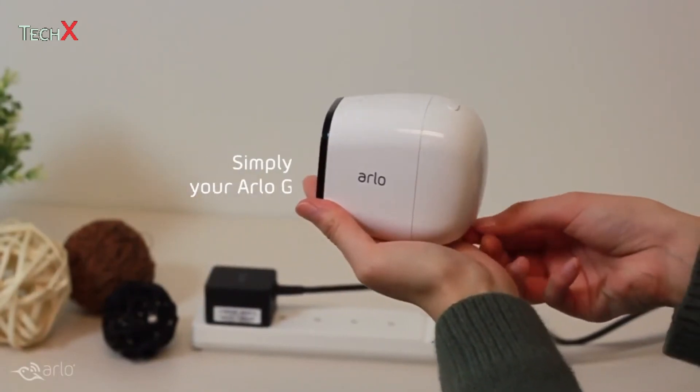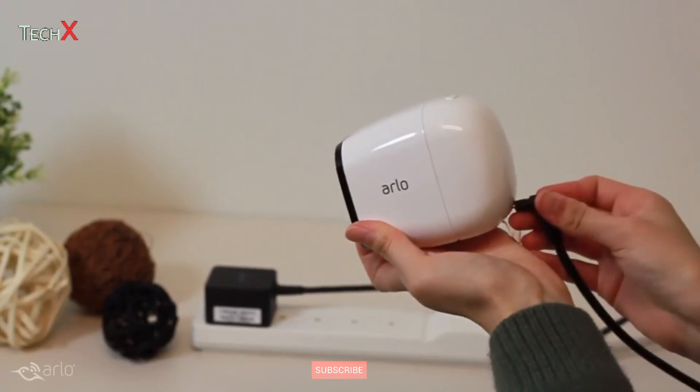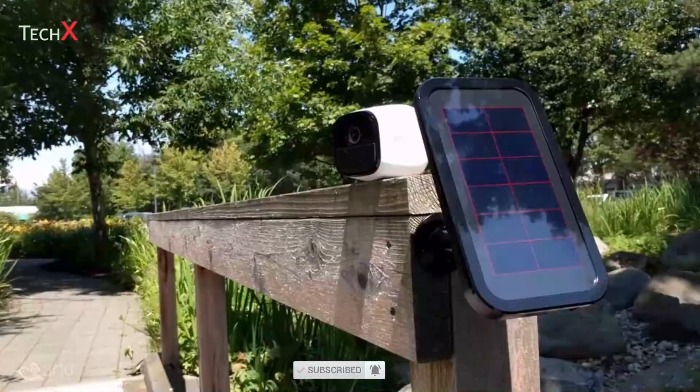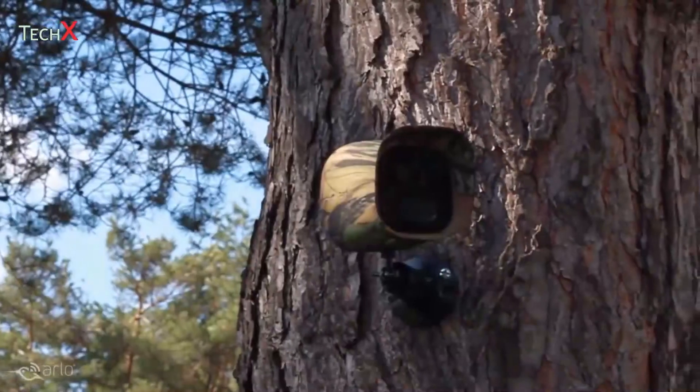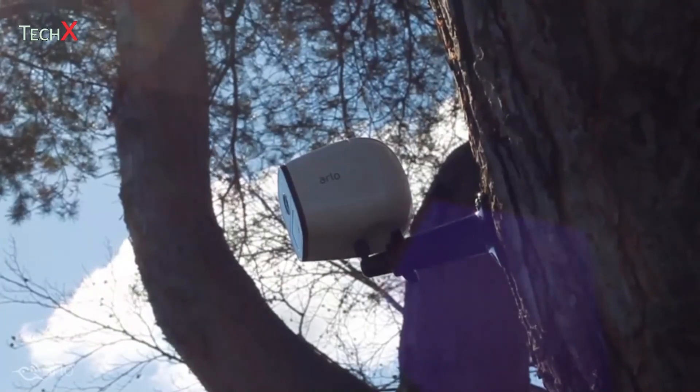Recharging your Arlo Go camera is easy. When power is available or nearby, you may want to plug your camera in and use it in powered mode. You can place your camera on a flat surface or mount it. Keep an eye on what matters most, even when you're not there.